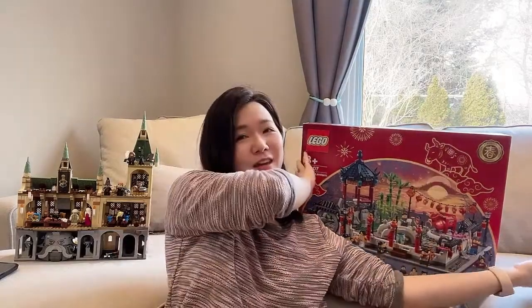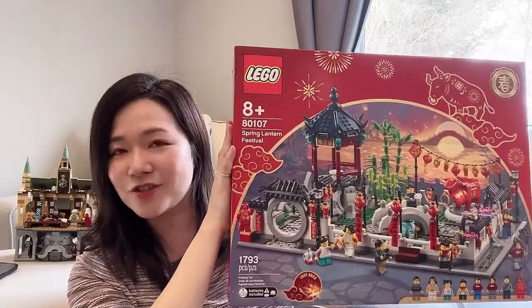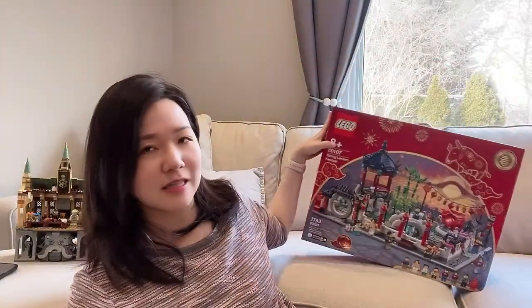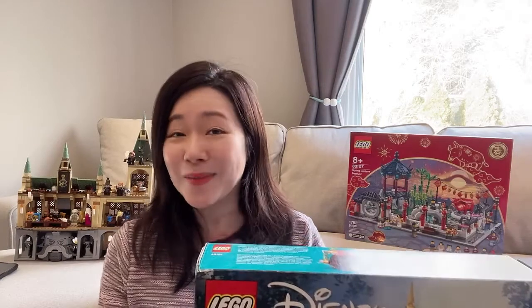First off, for the Black Friday week, I managed to snag a lot of sets for a good price. First off, we have the Spring Lantern Festival. This one I got from Amazon during the Cyber Monday deal and I got it for 30% off, which is really exciting. I will be saving this to build in the coming weeks as we get closer to Chinese New Year. The other sets I got were all from Toys R Us. I had a 15% off Friends and Family coupon and there's also a 15% off Lego discount, so I got these all for 30% off the retail price, which is pretty fantastic.